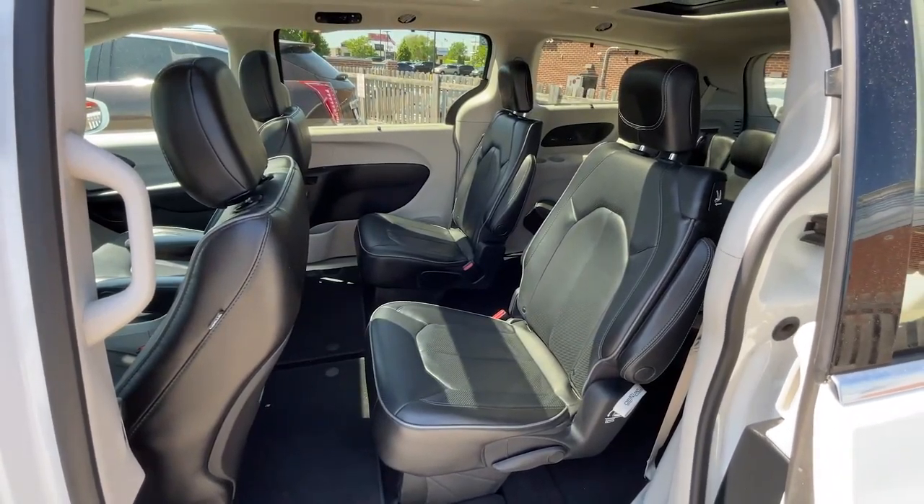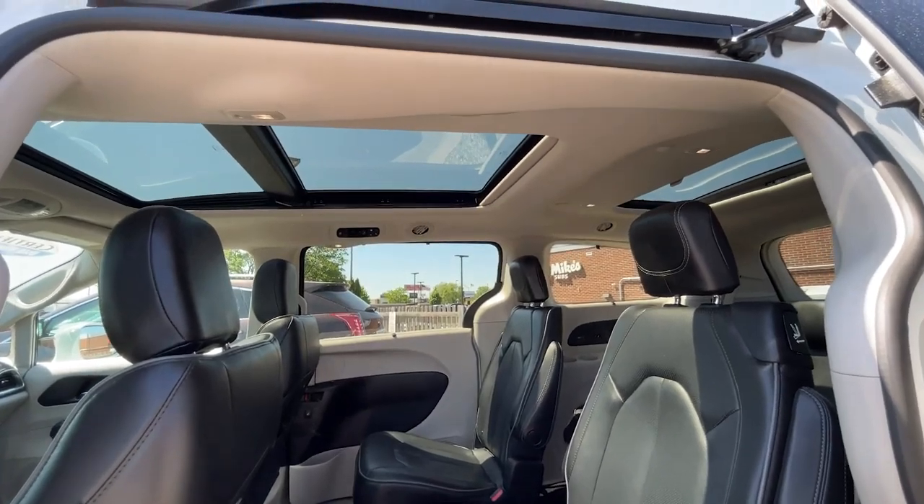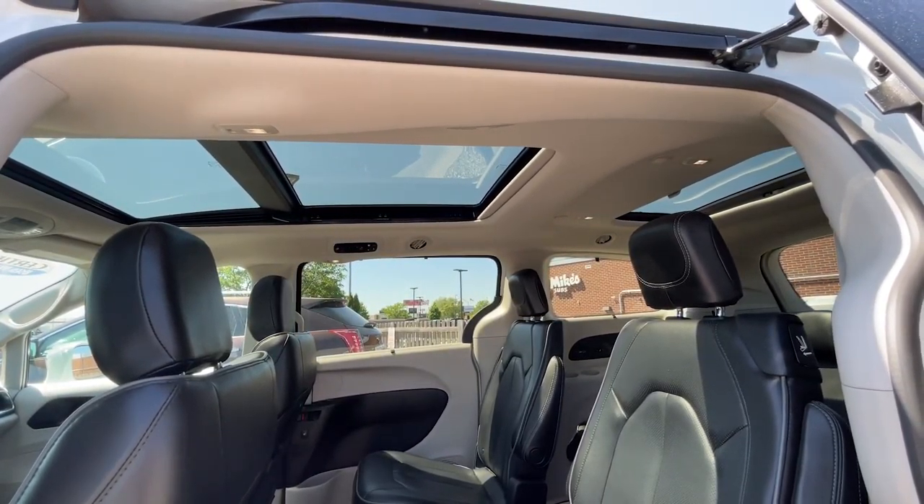Once you're inside, you're going to notice leather trim bucket seats for the second row as well, which are also heated. If you look up, you're going to see a tri-pane panoramic sunroof with power sunshades.